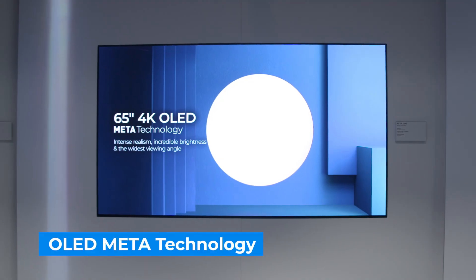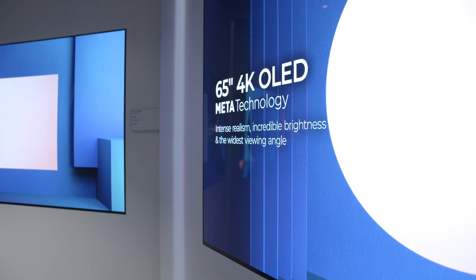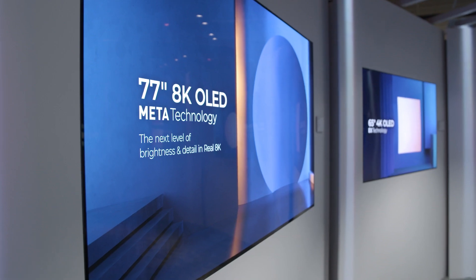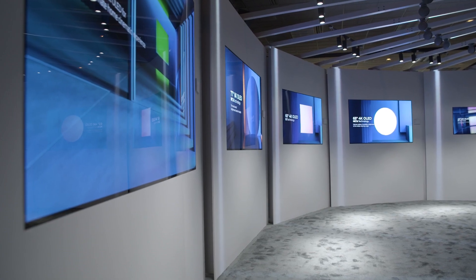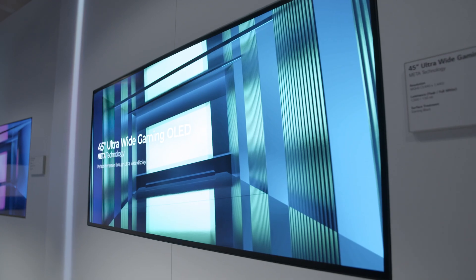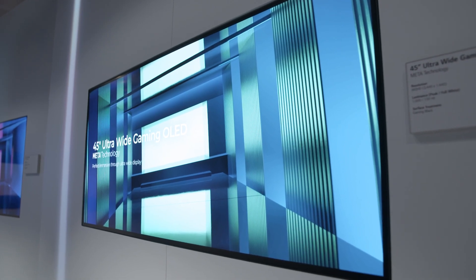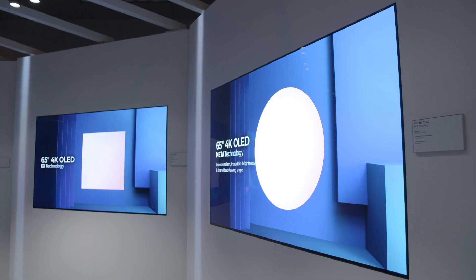Let's not forget about OLED TVs. LG unveiled its third-generation OLED TV panel, which promises up to 60% more brightness than the previous EX panels and 30% wider viewing angles. LG Display's new meta technology leverages an array of micro lenses that maximizes light emission from the OLED panel, along with a meta booster brightness-enhancing algorithm. The result is a rated 2100-nit brightness, which would be the highest in the industry.